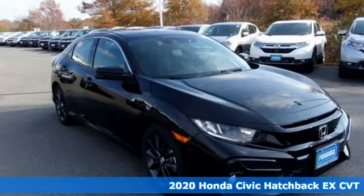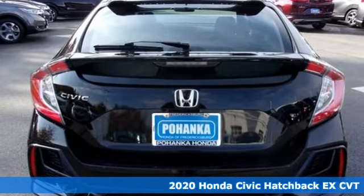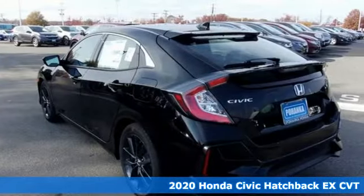It's a new 2020 Honda Civic Hatchback. It was thoughtfully designed, yet is rebellious by nature, creating an energetic and unmistakable drive.